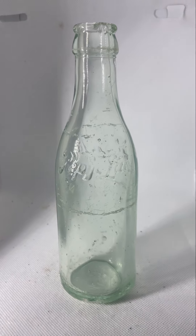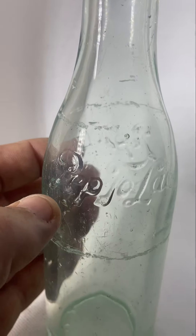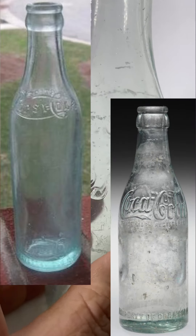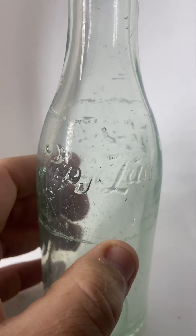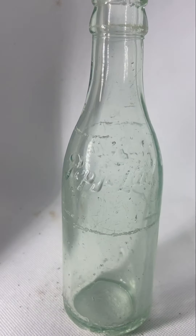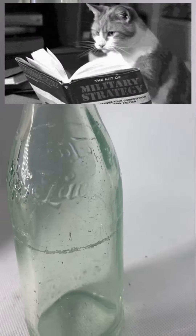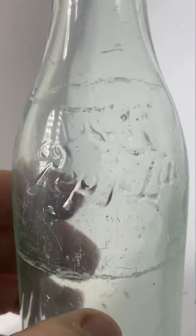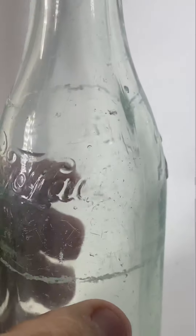Still not a bad bottle. It's got some nice little script here, kind of reminds you of an old Coke bottle or Pepsi bottle. I would think this was a Pepsi Cola copycat or cola wars bottle.